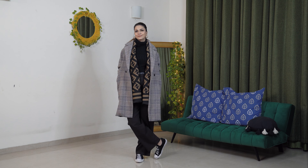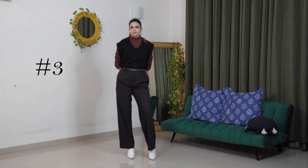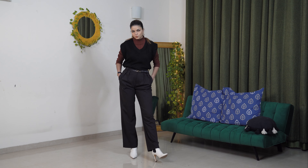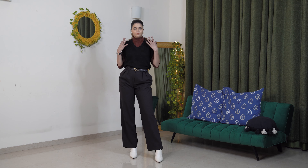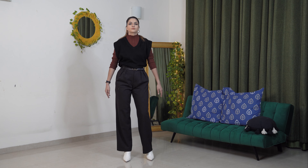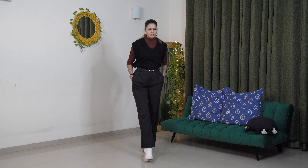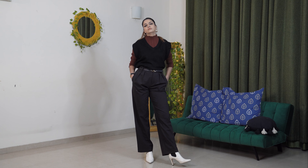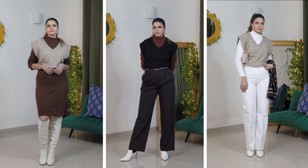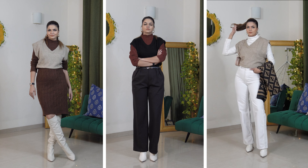Next up are sweater vests, which have been trending for the longest time and look really stylish. I'd recommend including one in your closet. You can go with safer options like black, beige, or neutral shades, or go for color-blocking with printed or patterned vests. Solid colors are the easiest to pair. You can layer them as I've done here, or wear a sweater vest as a top on its own. You can invest in thick comfy knits for layering, or a lighter version like the H&M one I'm wearing, which is also effective for layering without being uncomfortable.